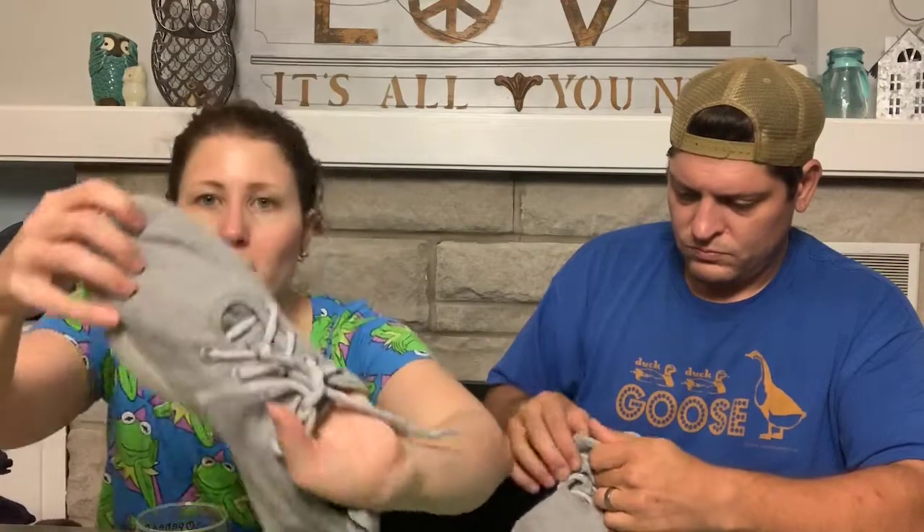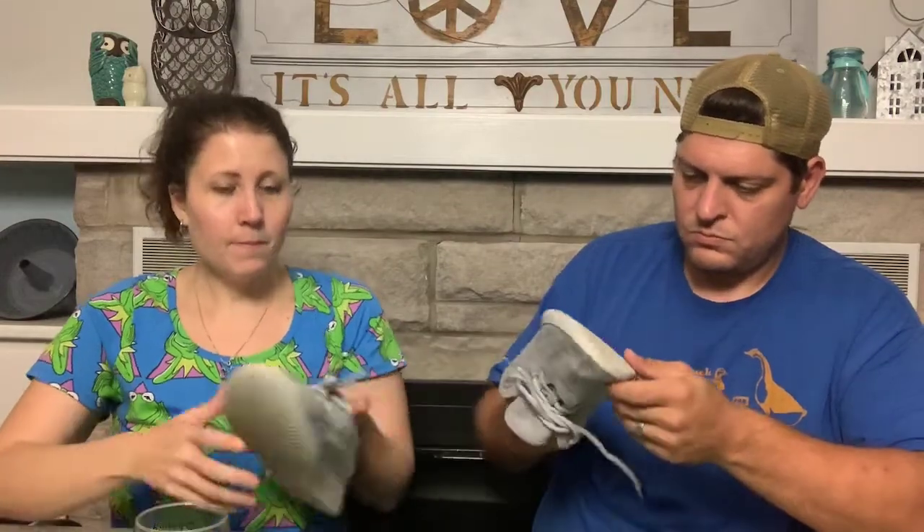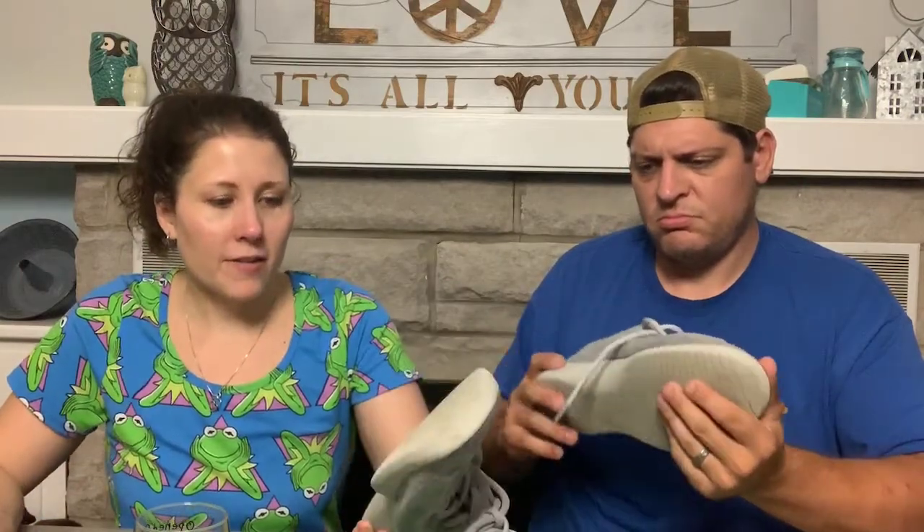Another bucket list item I never thought I'd find in my town — Allbirds! These are the running shoes made of wool. They do have some discoloration and staining, but I already washed them — you can wash Allbirds in cold water and air dry them. They're men's size 11. Super light. I'll probably list them for $40 to $50. Found them at my local Goodwill.